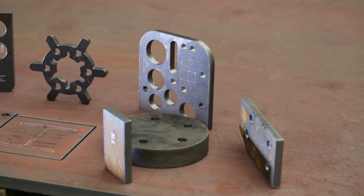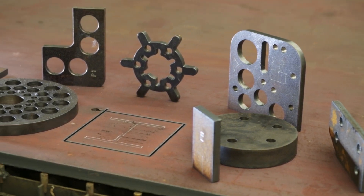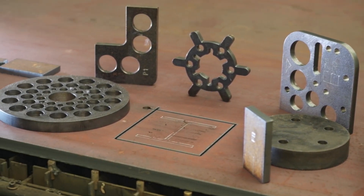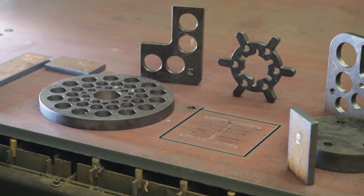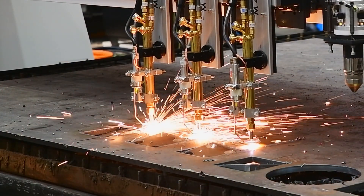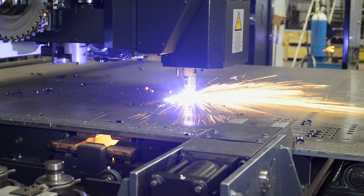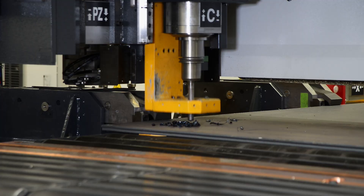As plate processing applications differ from client to client, FeChep has engineered the most comprehensive lineup of plate processors on the market today to address all applications. If your needs range from a basic burn table to a fully integrated system that incorporates thermal cutting with drilling,